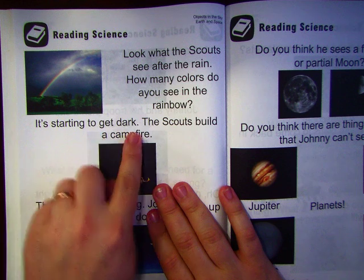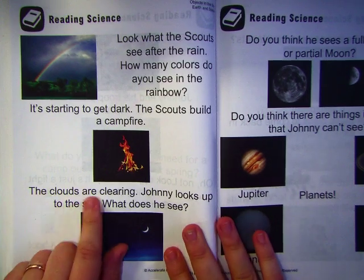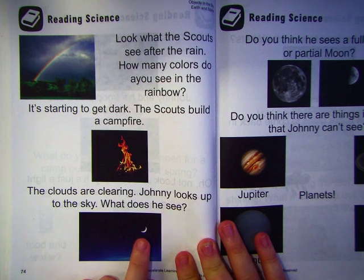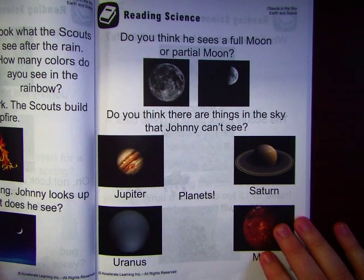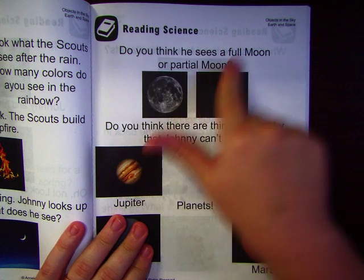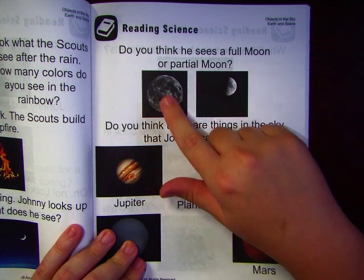It's starting to get dark. The scouts build a campfire. The clouds are clearing. John looks up to the sky — what does he see? A moon and stars. Do you think he sees a full moon or a partial moon? Partial means it's not all there. That's a partial moon. That's a full moon.